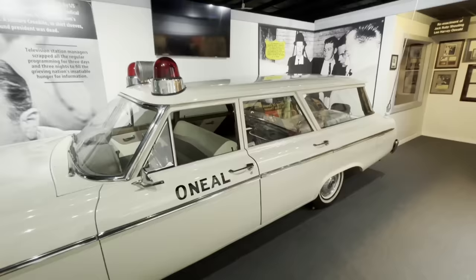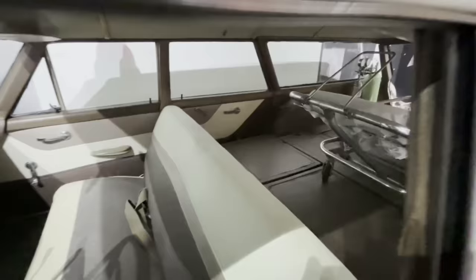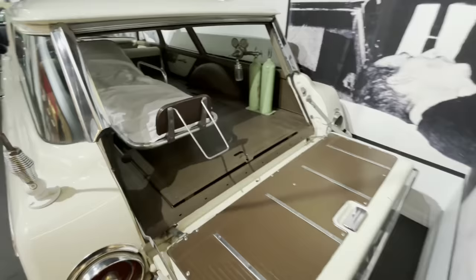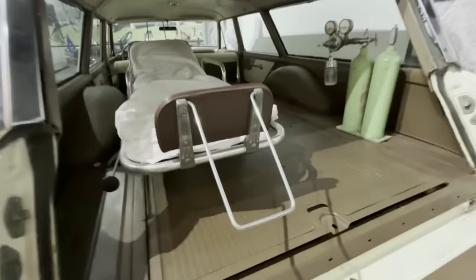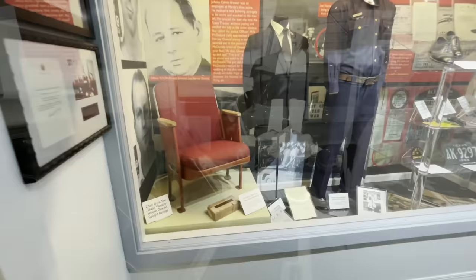Most of us who know much about history know that Lee Harvey Oswald was shot by Jack Ruby at the Dallas police station. This is the O'Neill ambulance that transported Lee Harvey Oswald after that shot. Inside, they usually have a documentary going that tells the story of how this car was obtained. It was believed that right back here in the back of this ambulance was where Lee Harvey Oswald took his final breaths. And there he is right there, being loaded in.